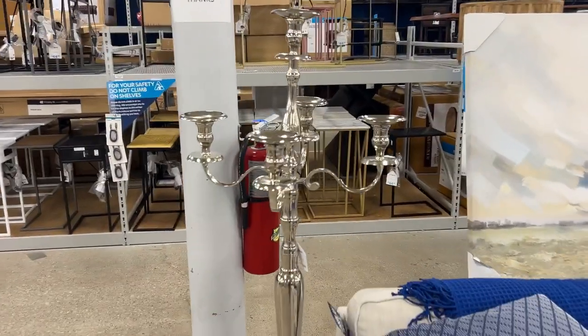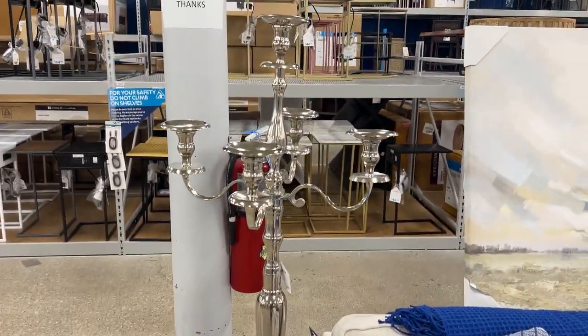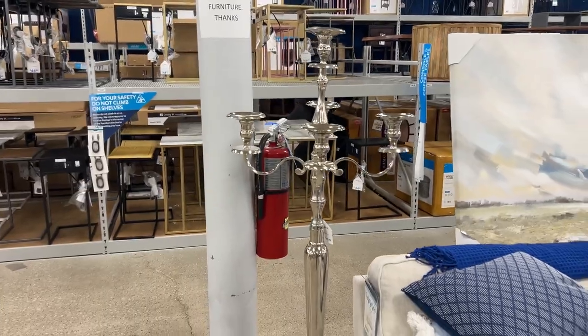Not Halloween related, but they've got these which look to be about five feet tall — five-foot candelabras with a base, about $1.99.